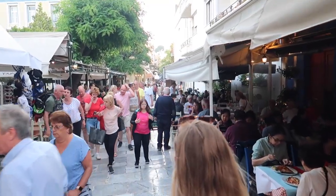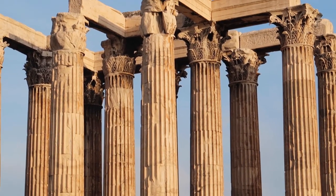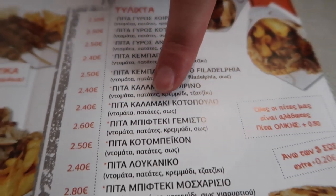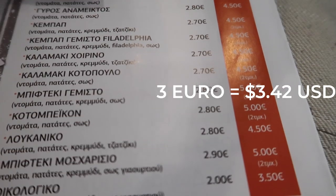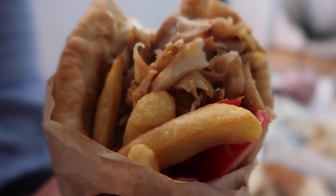We made it to the Plaka, where souvenirs are super cheap but restaurants are way too expensive — please don't try to eat here. These gyros are all under about 3 euros, so they're half the price of the ones we had at lunch, and they are street food and so much better. I think it has more sauce, a little bit more greasy. All around, it is much better.